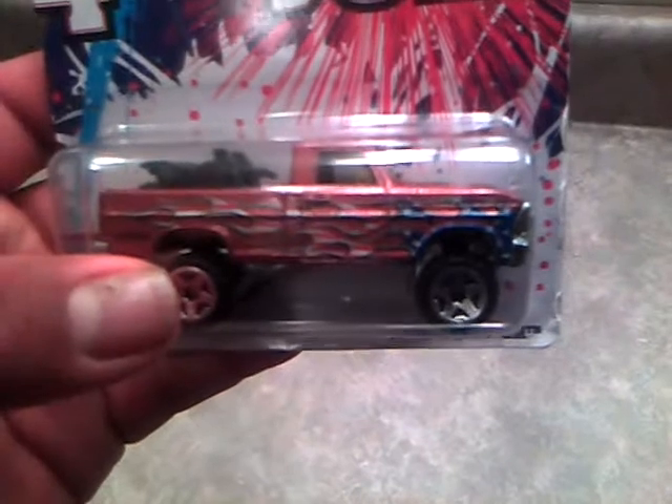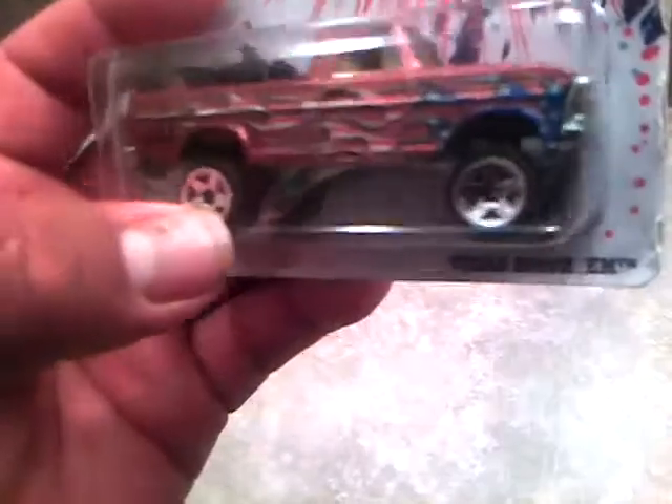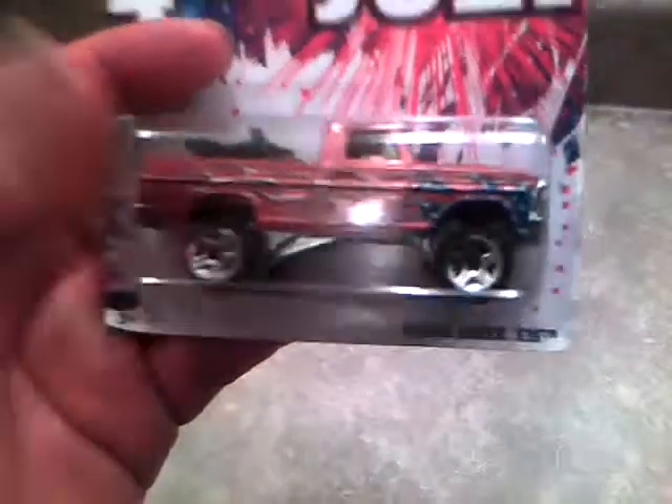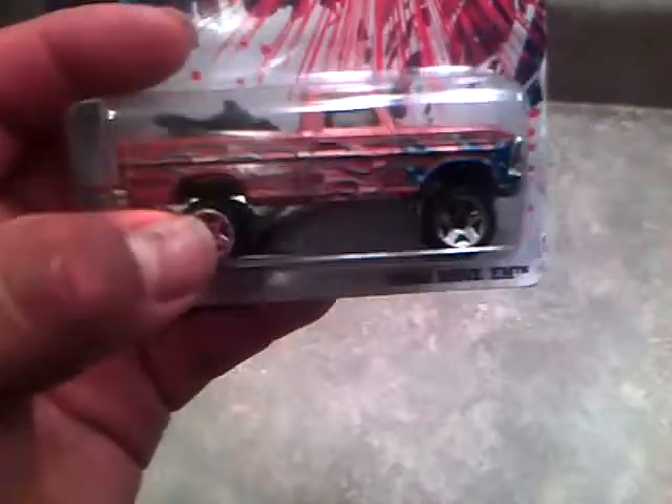It's got the American flag with flames on the side and on the top of the truck. It's got like a copper color to it, and a yellow windshield. A lot of you guys have seen this already, but it's a good find. I'm probably going to open it on 4th of July — it would be pretty cool to celebrate 4th of July with the opening.